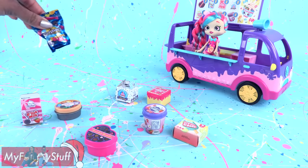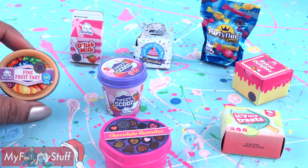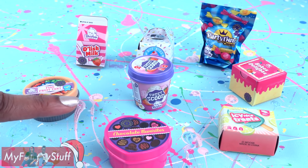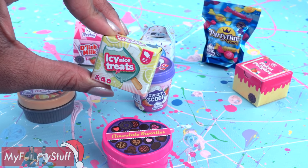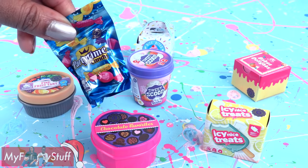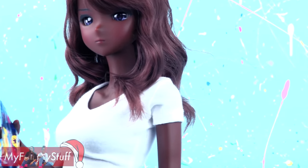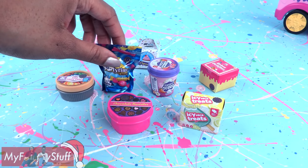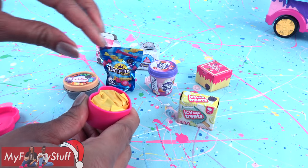This playset came with eight mini packs and they are all about sweets. I love mini packs because they look like food items that can be used for a variety of different dolls. This box of icy nice treats is perfect for 10 to 12 inch dolls, and some of the larger scaled items can be used with larger dolls. Inside of every mini pack, there is a collector's edition Shopkins. So let's open them up to see what we got.